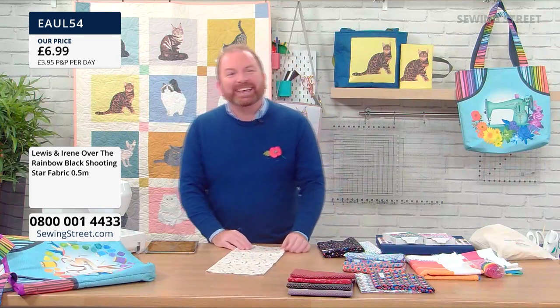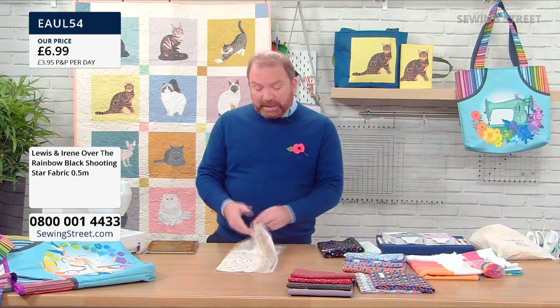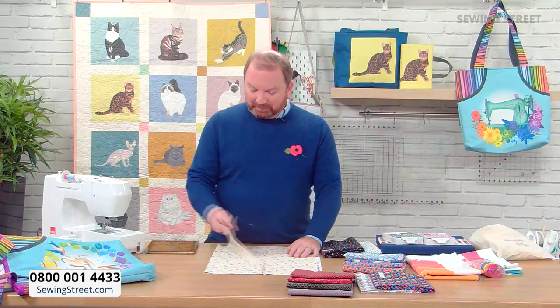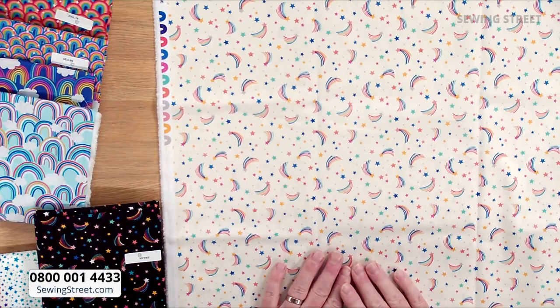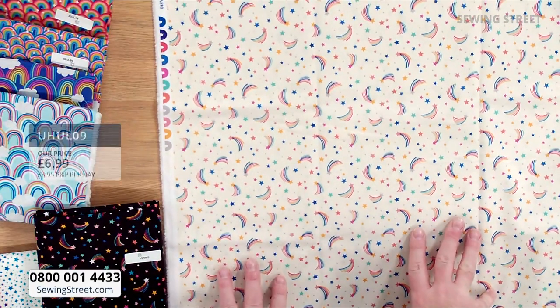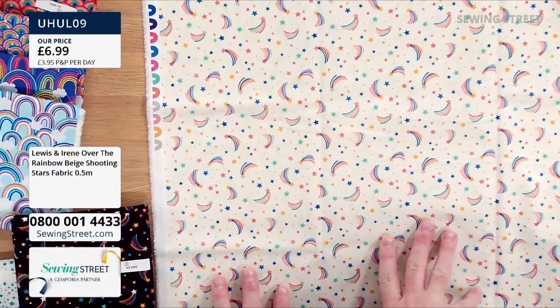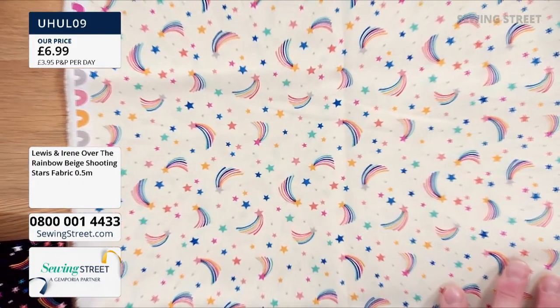That's a lovely message, thank you. When I see fabrics, the sewer in me always starts thinking about what I would make with them. This is pretty — the same design on a cream background. These would be gorgeous for lining a bag — a light background is always better for lining because you can see what's in your bag.